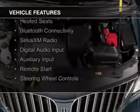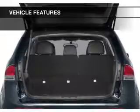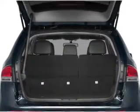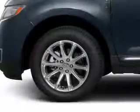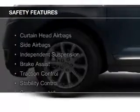electric trunk, leather seats, heated seats, Bluetooth connectivity, Sirius XM satellite radio, digital audio input, and auxiliary input, remote start, and steering wheel controls.